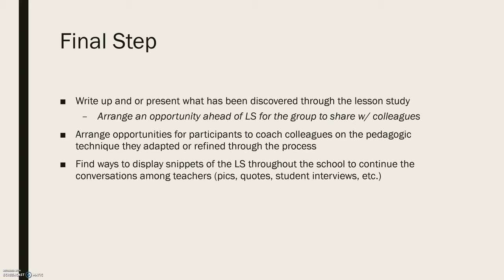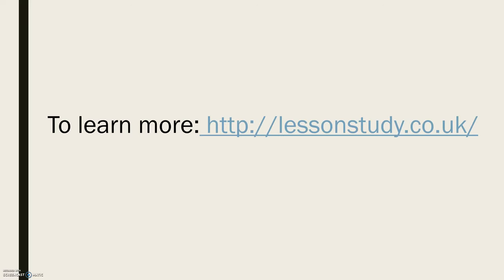It's also a good idea to find ways to display snippets of the lesson study throughout your school to continue conversations among teachers — through pictures of the process, quotes from teachers from the discussions, from student interviews, or anything else you can display to get other teachers talking. If you want to learn more about lesson study in the UK, you can visit the suggested website and download Pete Dudley's handbook. Thank you, and if you have any questions feel free to reach out to your instructor.